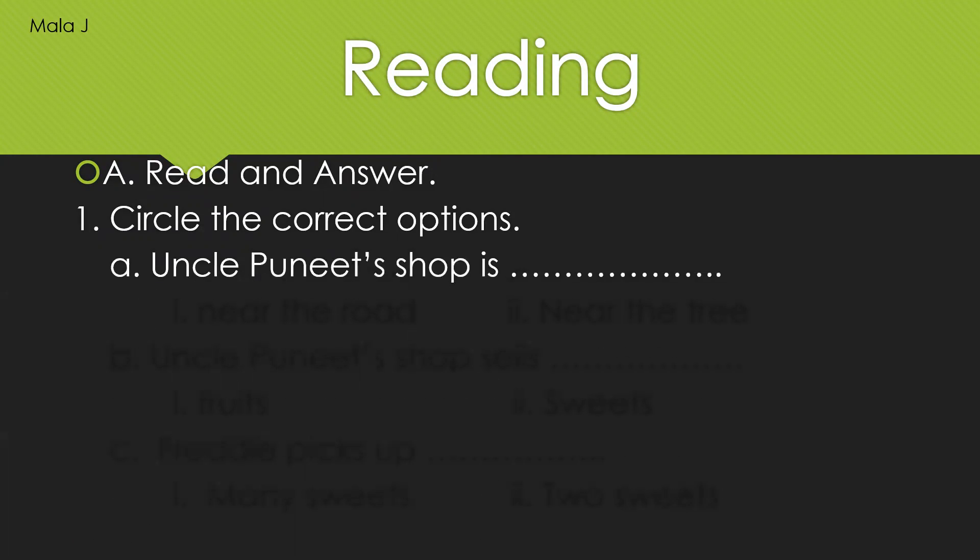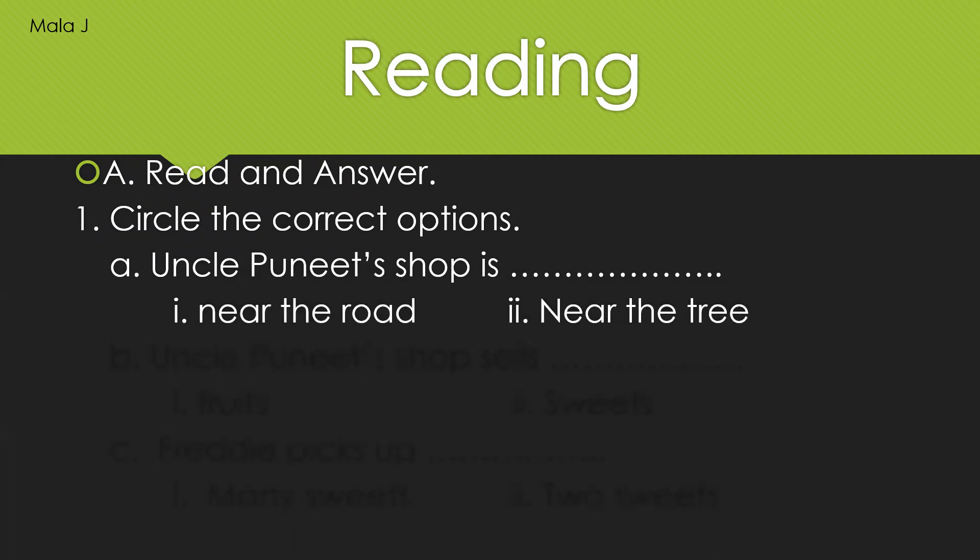So the first question: Uncle Puneet's shop is near the road, or near the tree. My dear little ones, kindly circle the correct answer and write it in the dash given. The correct answers we will discuss at the end. I give you time. Your time starts now.